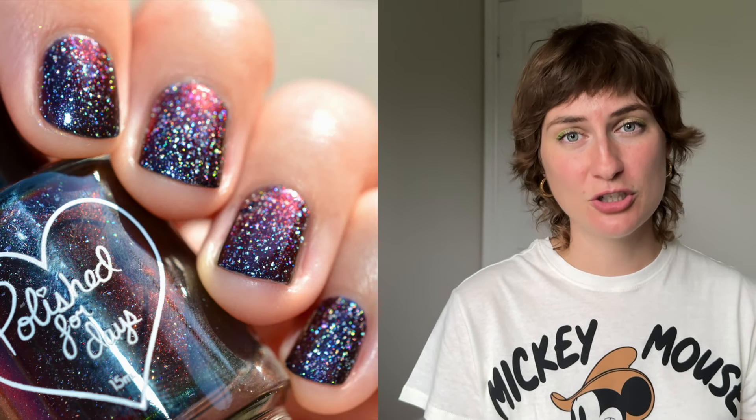I think that Jenna and Shannon did an incredible job of taking this iconic stop-motion film — this Tim Burton classic — and creating these beautiful nail polishes that are totally in line with that whole universe and the film and the vibe. It's just perfect. I couldn't think of two more perfect nail polishes.